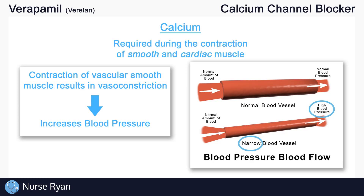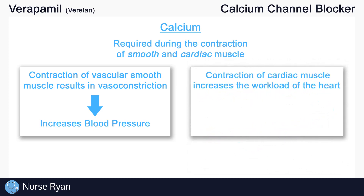Secondly, again in simplified terms, contraction of cardiac muscle increases the workload of the heart. Essentially, this increases how hard the heart is pumping, which as a result requires more energy and oxygen. So two things we need to know about calcium in our muscles: first, it increases blood pressure, and second, it increases the workload of our heart, which makes it require more energy and oxygen.